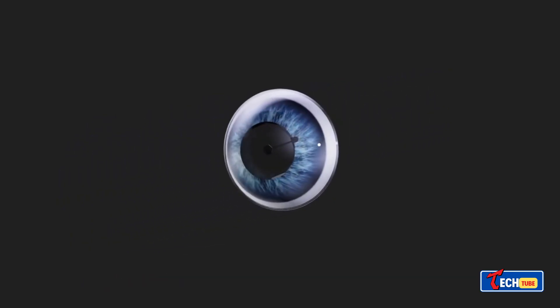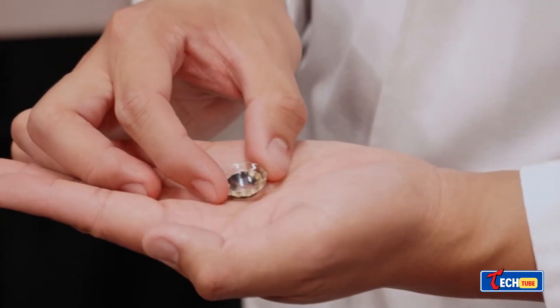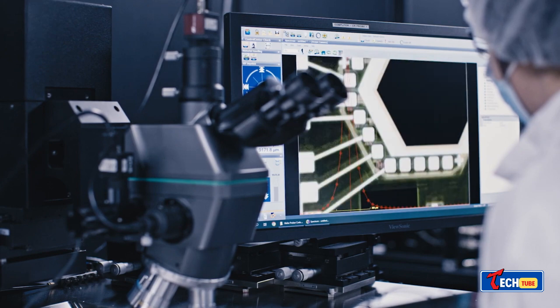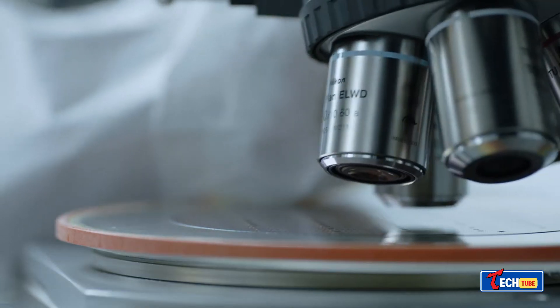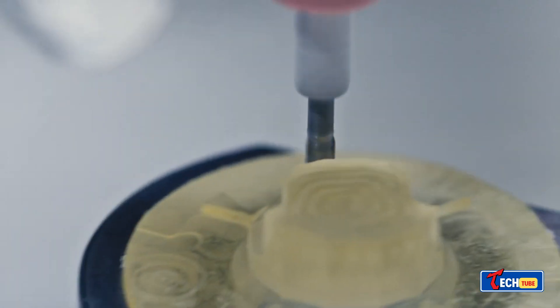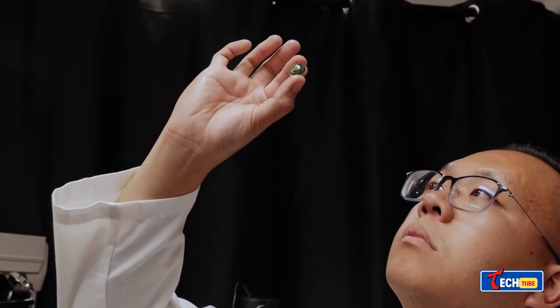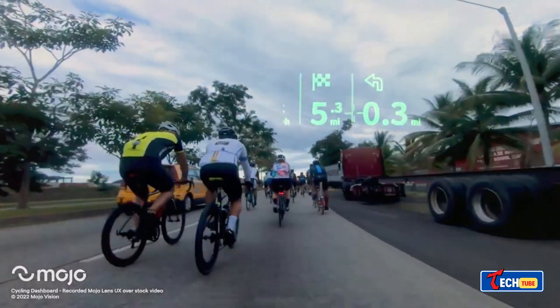Mojo Lens: Supercharged vision. Imagine glasses that upgrade your vision like a video game — that's the Mojo Lens, a prototype with micro LED displays the size of sand grains. These smart lenses enhance your sight by projecting maps, messages, and more right in front of your eyes.